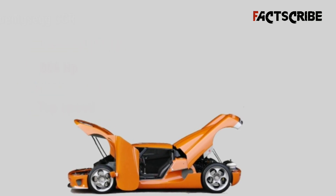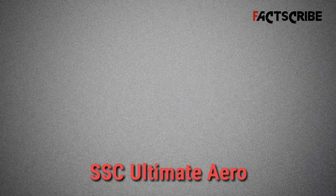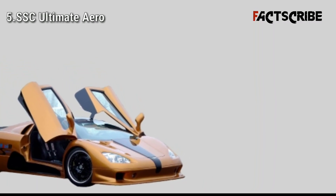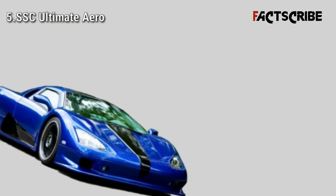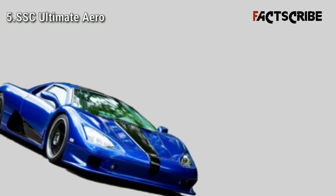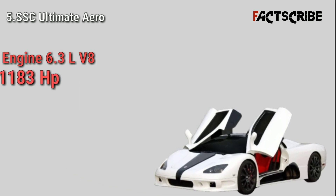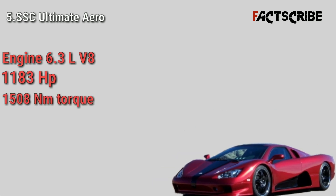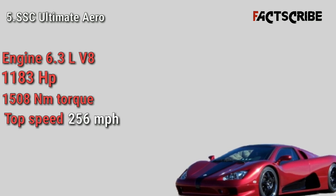The SSC Ultimate Aero is manufactured in the United States and was built to compete directly with the heavily dominated European supercar market. It had a brief stint at the top between 2007 and 2010, making its way into the Guinness Book of World Records. The car is powered by a 6.3-liter twin turbocharged V8 engine that produces 1183 horsepower and 1508 newton meters of torque, and can go up to 256 miles per hour.